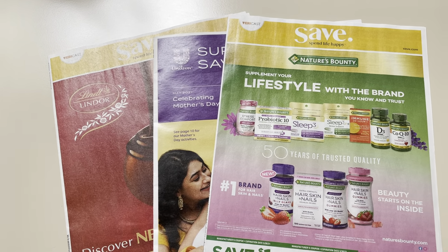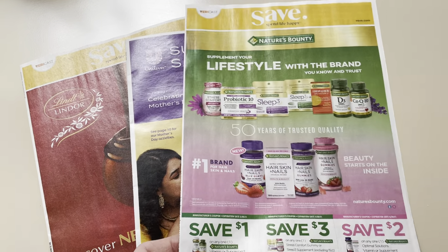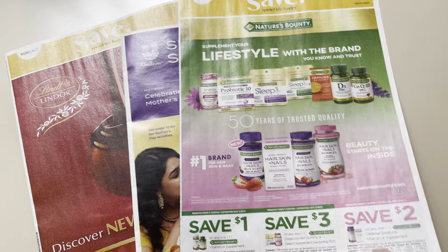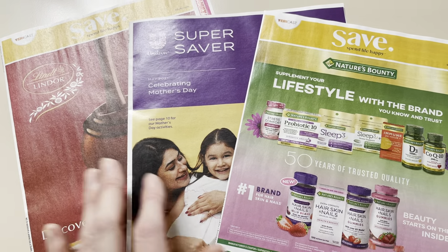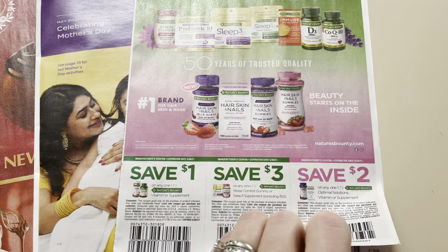Keep in mind, inserts can vary per region. And this one, they actually stuck three of them in my mailbox. Too bad it wasn't this one or this one, because I would have probably used it a little bit more. But you know, we're not going to complain — free is free.